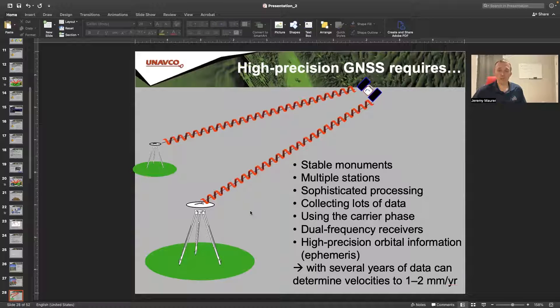If you're going to do high-precision GNSS, you need really stable monuments. Ideally you'll have multiple stations so you can track a large area and allow them to reference each other. A lot of sophisticated processing goes into these — updated orbits, collecting lots of data, using the carrier phase for more precise measurements than your regular CA code. These are dual-frequency receivers for atmospheric corrections, and with several years of data you can track tectonic plate motions down to a millimeter or two per year or even less.